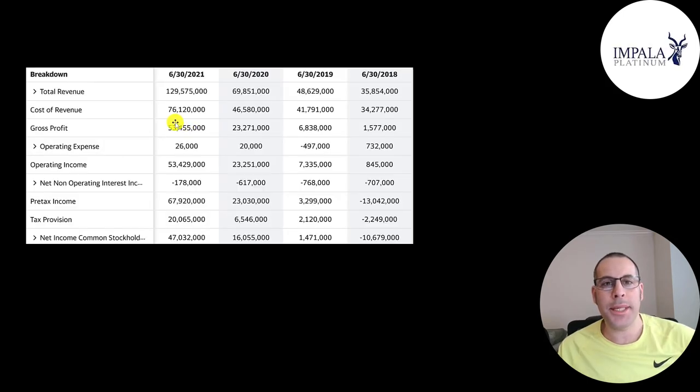This is the company's income statement. All their numbers are in South African rand — one rand equals seven U.S. cents — and I converted all the numbers to U.S. dollars in my Excel file. The top line is revenue, the sales, and you can see how that goes up a ton from 2018 to 2021.